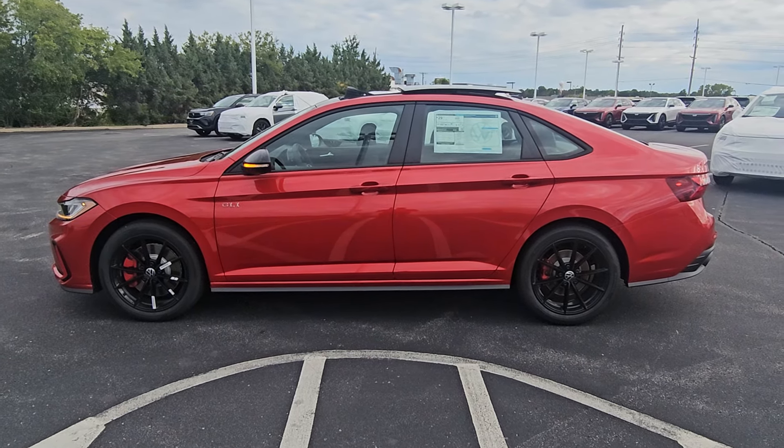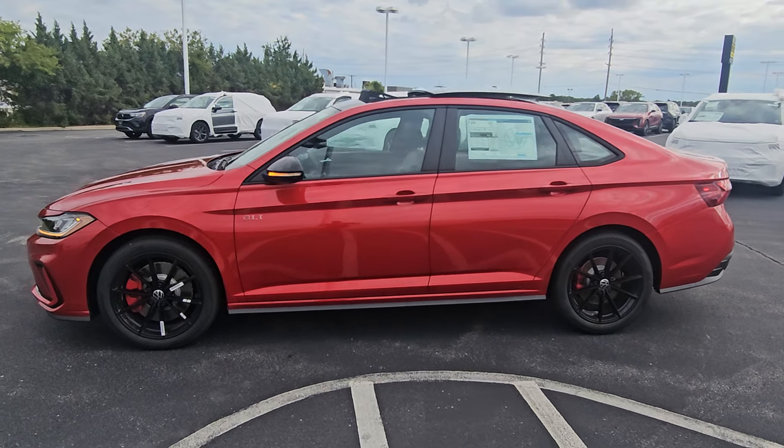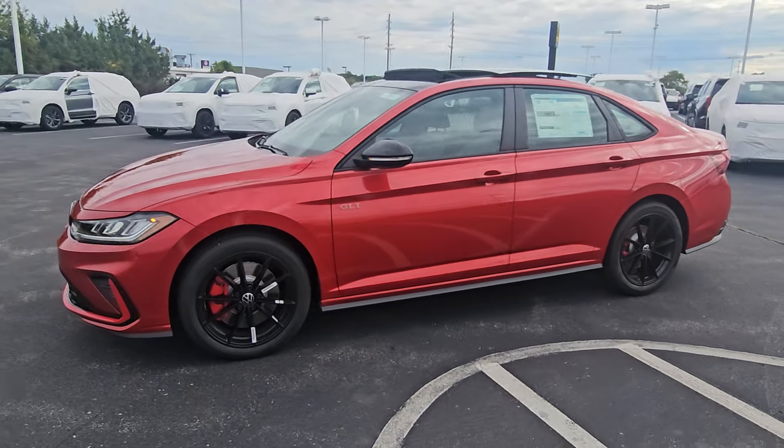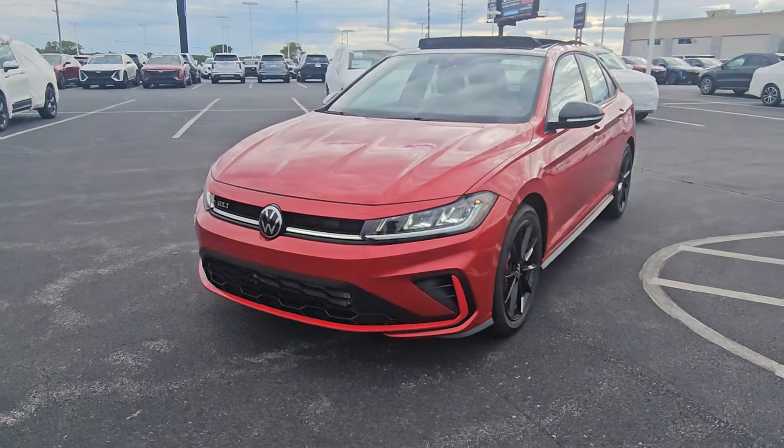This particular one is King's Red Metallic on the exterior with Grigio and Titan Black leather on the interior. It features keyless entry on two doors, LED headlights, LED turn signals and reverse lights, and LED running lights.